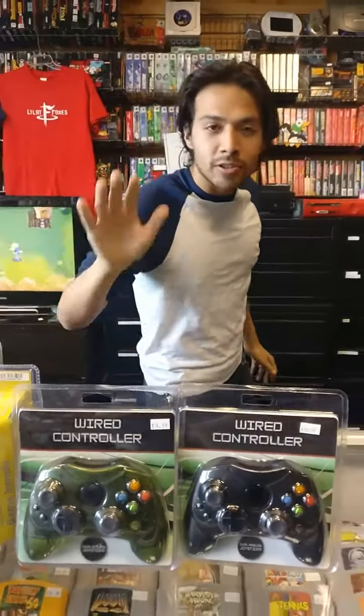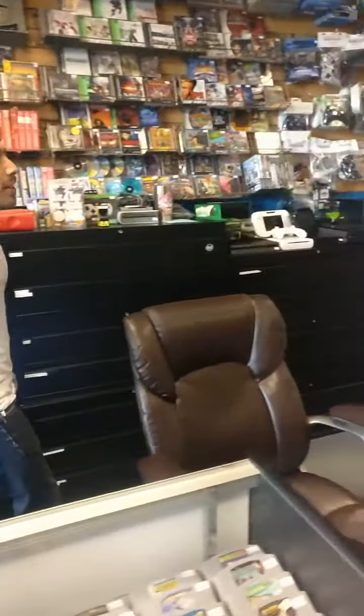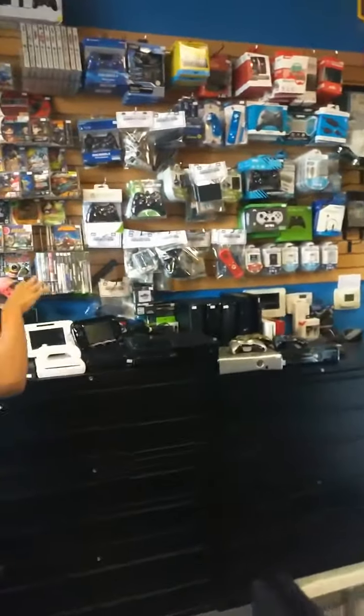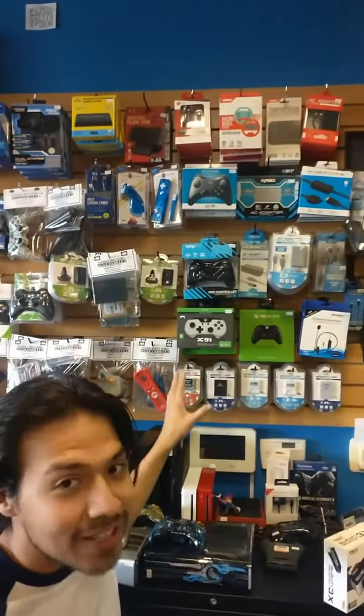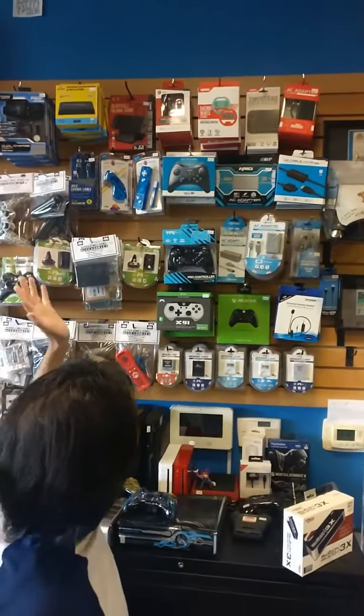We have PS2 controllers, we have original Xbox controllers, and we do have all other kinds of accessories such as PS4, PS3, Xbox One, 360, Wii, all kinds of Wii accessories, as well as Switch.